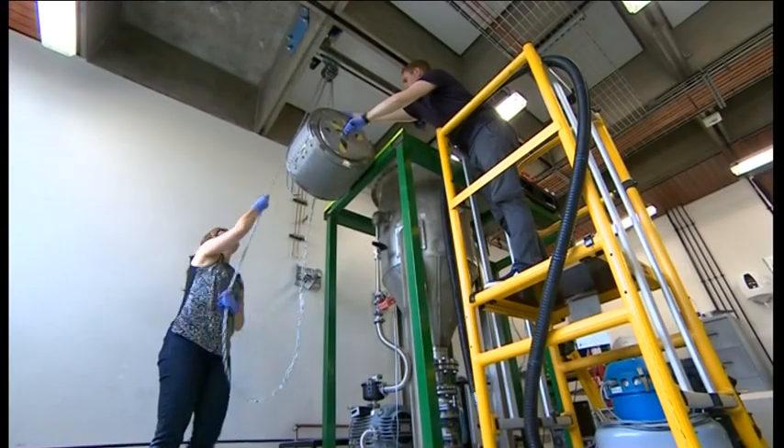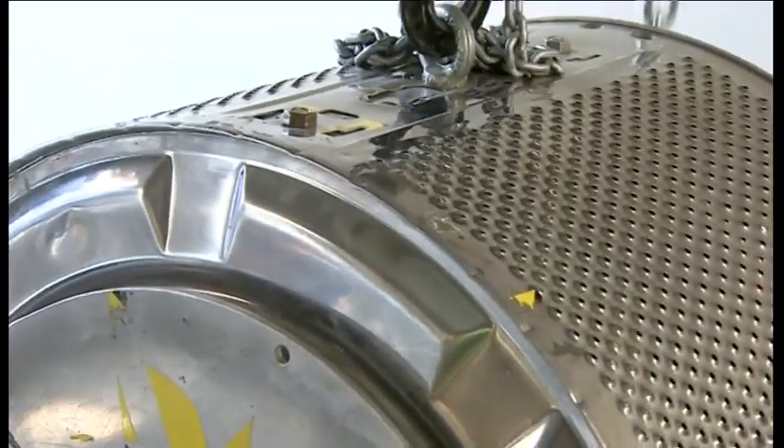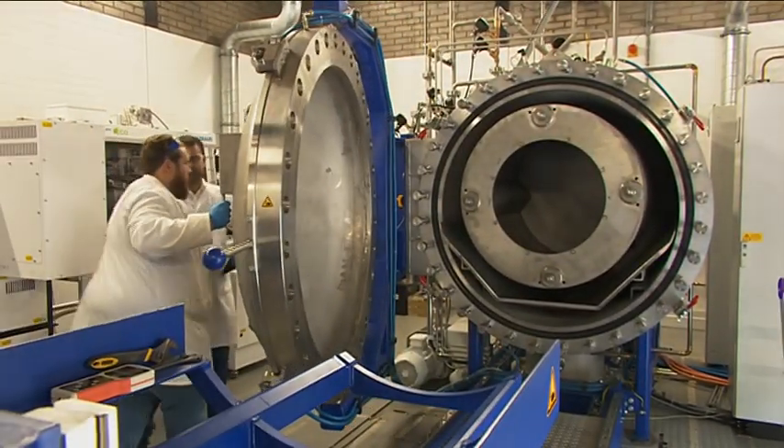When we first reported on this recycling magnet's idea back in 2016, the technology was based on an old washing machine. Since then, there's been a bit of an upgrade. Version 2.0 is bigger — a lot bigger.